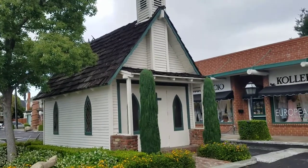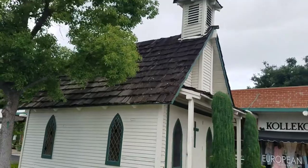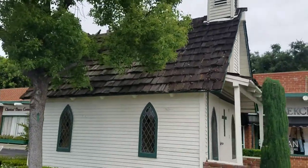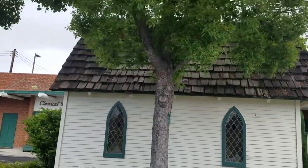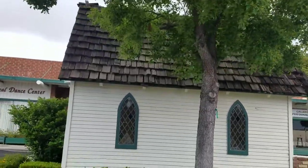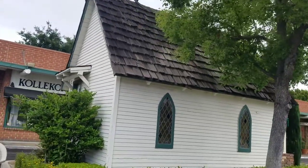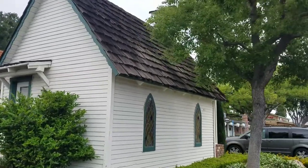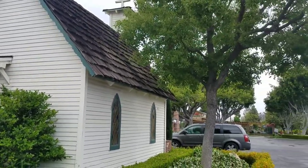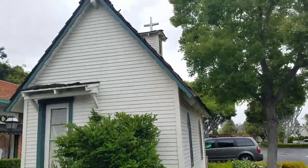I'm going to walk around it and see what I can find. It's not open today, which I'm really bummed about. They don't do actual church services in here, but they do weddings and baptisms. It's a cute little area — I'm in old town Tustin. For a Sunday, everything's either not open yet; it's still morning, probably opens late morning.